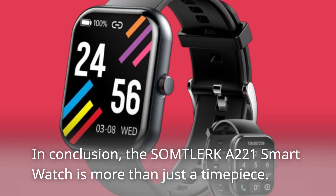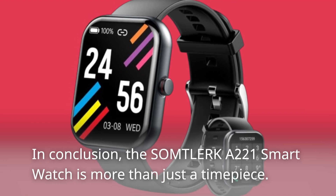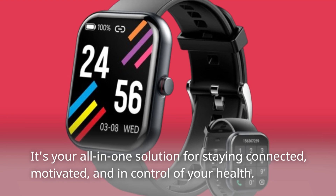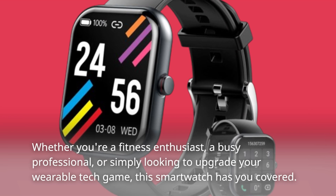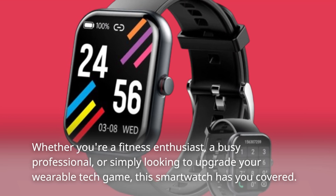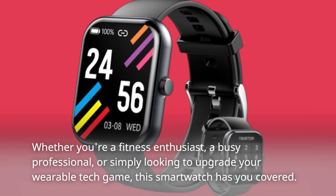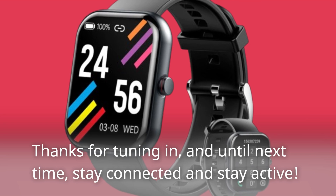In conclusion, the Somtolurk A221 smartwatch is more than just a timepiece. It's your all-in-one solution for staying connected, motivated, and in control of your health. Whether you're a fitness enthusiast, a busy professional, or simply looking to upgrade your wearable tech game, this smartwatch has you covered. Thanks for tuning in, and until next time, stay connected and stay active.